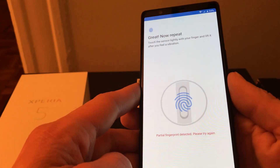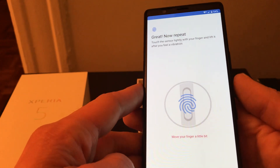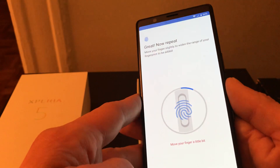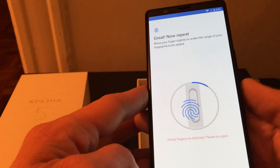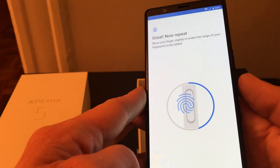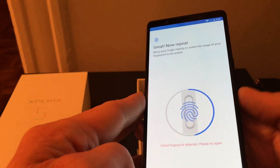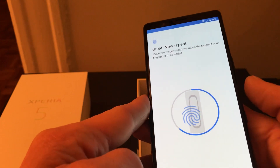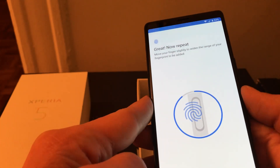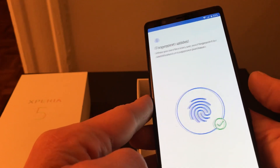The fingerprint setup is a little strange because the scanner is on the side, so it's a little narrow to deal with. They're being particular — they want you to keep moving your finger. Sorry, this is turning into a long unboxing; I'm just starting up the phone.